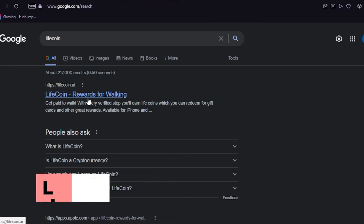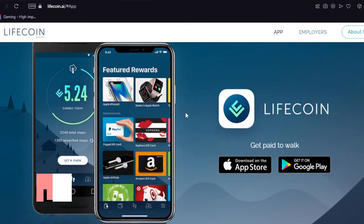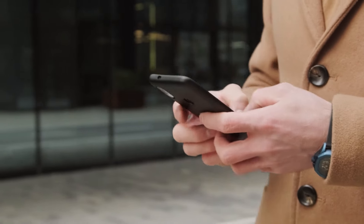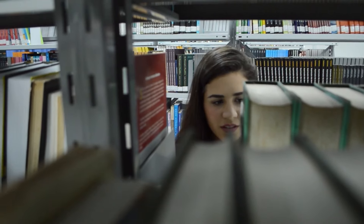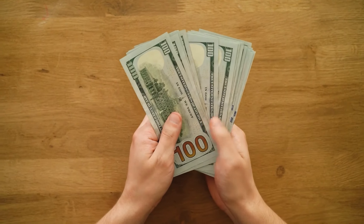The fourth application where you can instantly earn additional money is LifeCoin. Their application is available in both the App Store and the Google Play Store, so whether you're an iPhone or Android user, you can enjoy the benefits. What this app does is track your steps when you're walking — you get paid to walk. You'll just be doing something you normally do in your day-to-day life, but this time you'll get extra money for doing so.